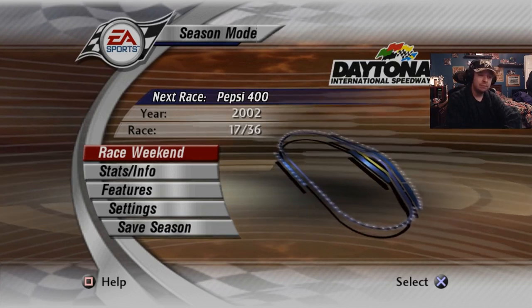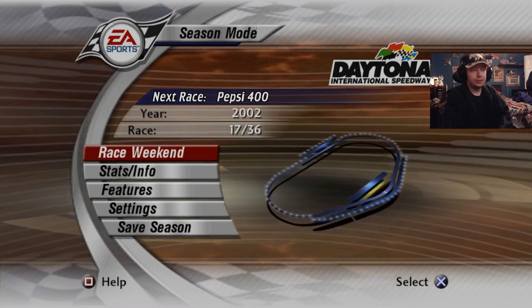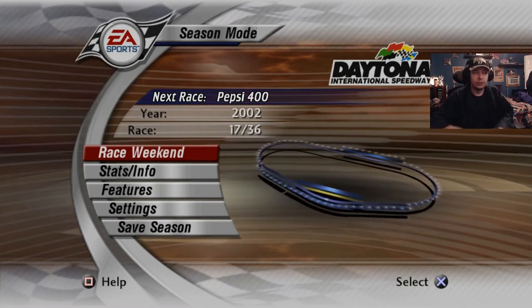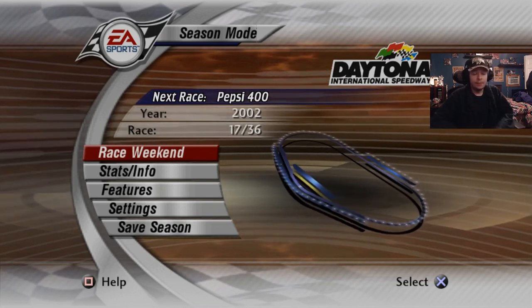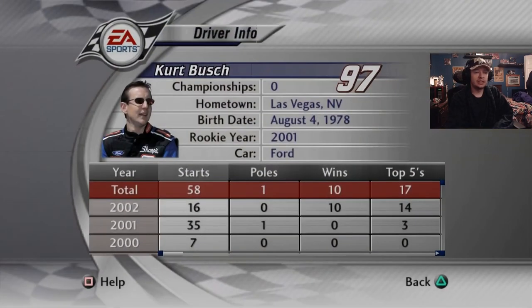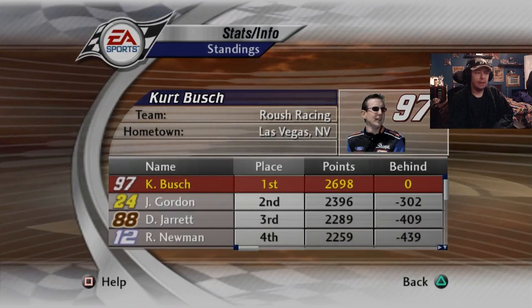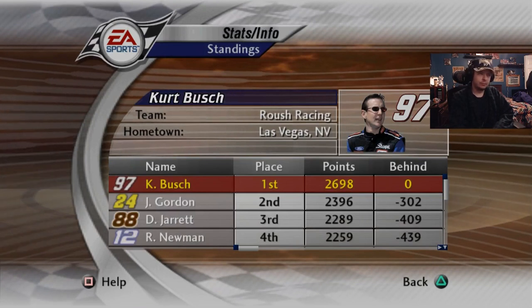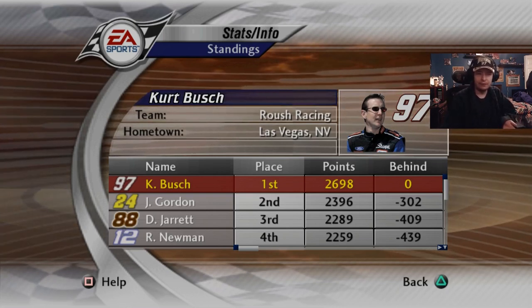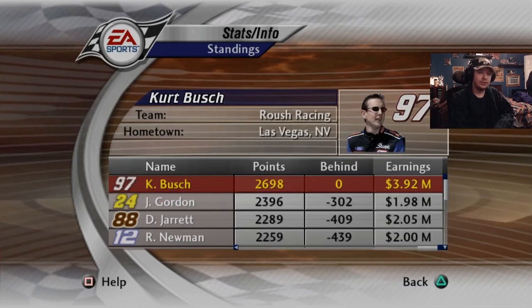Big shoutout to my Patreon supporters for their continued support this month — I really appreciate everything you guys do for my channel. Next episode is Daytona as we're closing in on the halfway point of the season. Daytona I don't think I'll do very well in, Chicagoland I don't think I'll do well in either, and New Hampshire has always been extremely tough. So we're coming up on a few tracks where we have potential to lose points — Jeff Gordon could actually gain on me and make this championship fight a little more interesting.